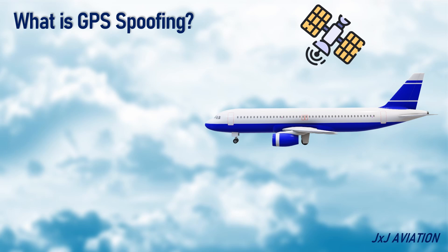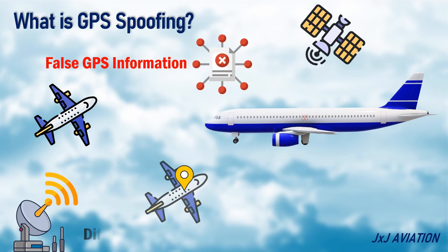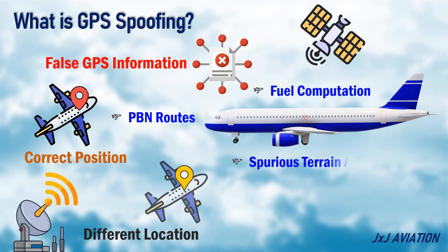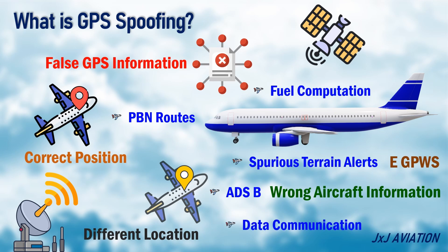GPS spoofing refers to sending false GPS information to an aircraft. When an aircraft uses this signal, the aircraft senses that it is at a different location, although the aircraft is in its correct position. This has an impact on performance-based navigation. The incorrect position will also impact fuel computation. It can trigger spurious terrain alerts from the enhanced GPWS unit. The ADS-B will send wrong aircraft information to ground stations. Data communication would also be affected if the aircraft receives false GPS time information.